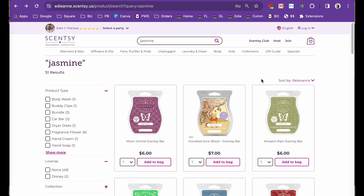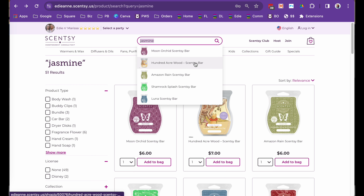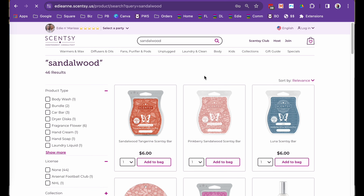What happens is we have these fragrances that we fall in love with, and then all of a sudden Scentsy gets rid of them. So if you loved sandalwood in a scent, if you type in sandalwood you can find other fragrances that have the sandalwood note. This becomes extremely helpful for you to find fragrances that would replace ones that are gone, or maybe just match up a scent that people love.